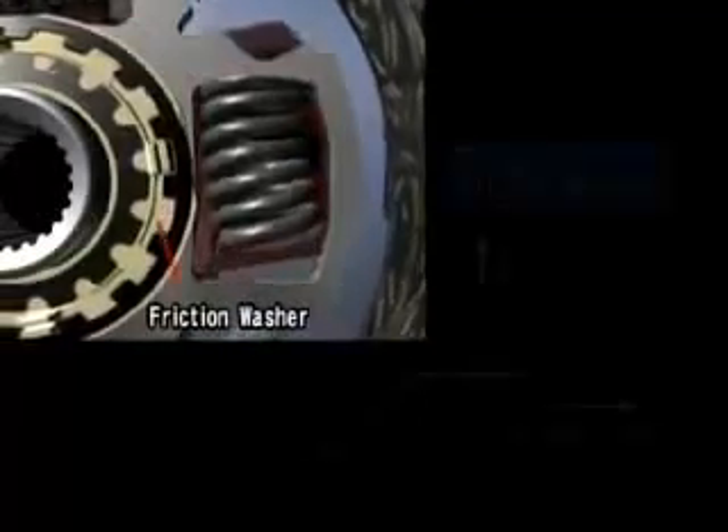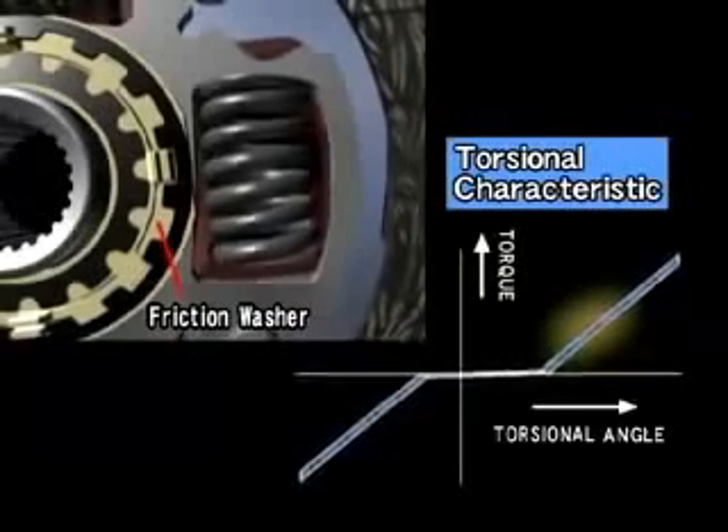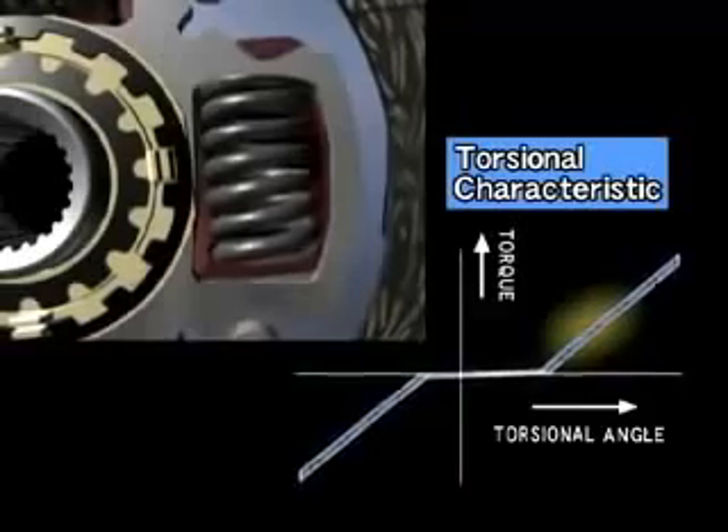When driving at a constant speed, fluctuations in engine revolution are absorbed by the torsion springs and friction washers. This reduces the amount of chattering noise transmitted to the transmission and the differential gear.